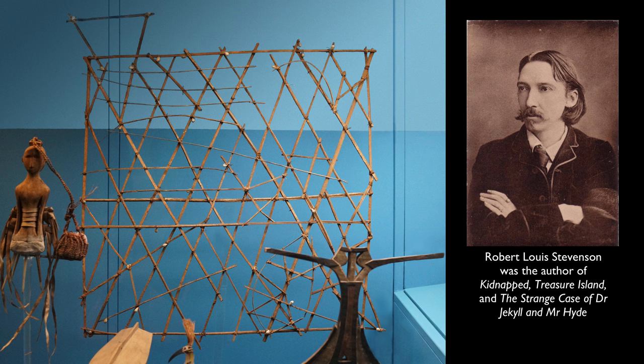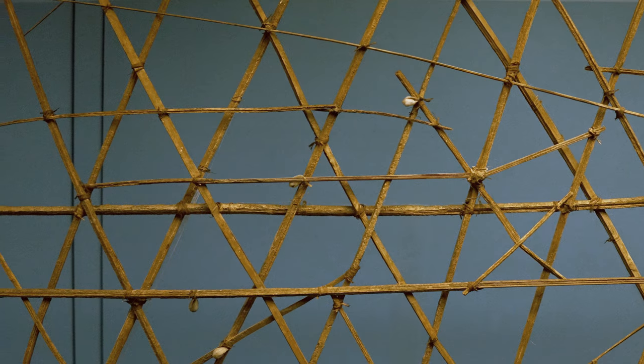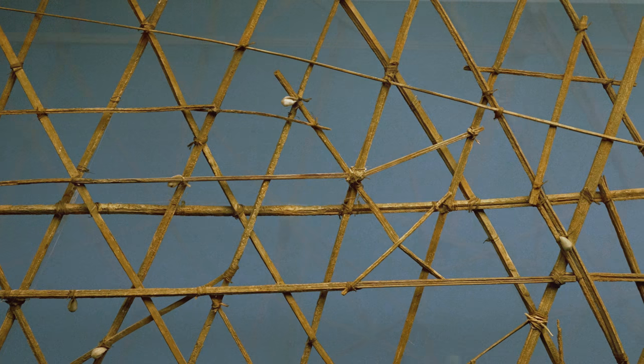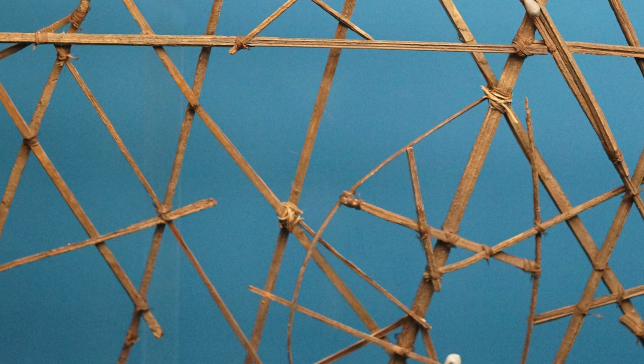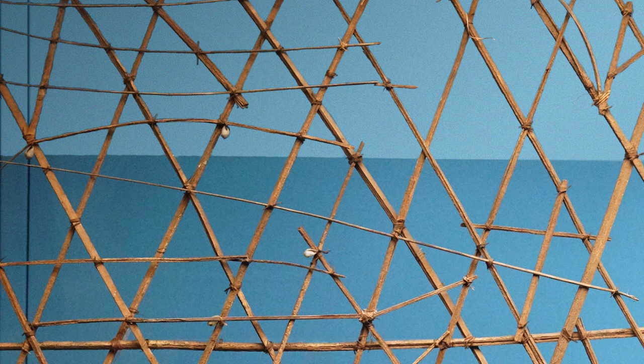It seems impossible that you could create a map of the open ocean, but the way that these function is that they're registering the swells, the currents, the landmarks of the open sea. In most of the charts you'll see there are curving sticks — those are like the echoes of the swells and the waves out from an island, because when they hit an island they echo back out. The longer sticks are the currents, and there are also sticks which are like the pathways from one place to another that the navigators wanted to emphasize.